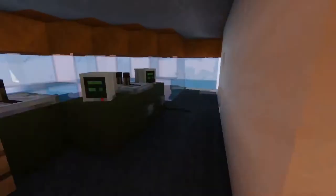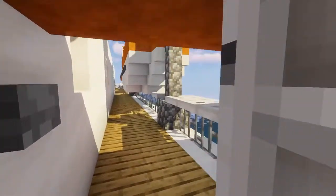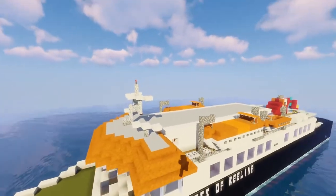And of course we have the bridge, with the bridge wings right there, access to the lifeboat deck, and the radar.